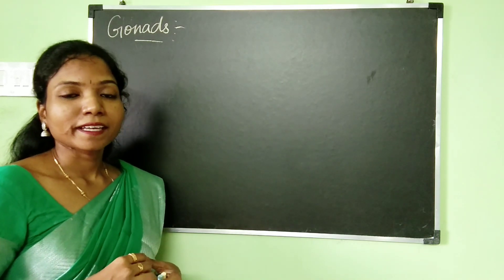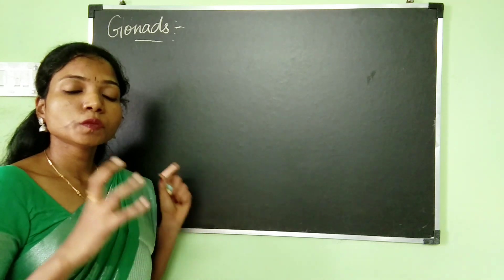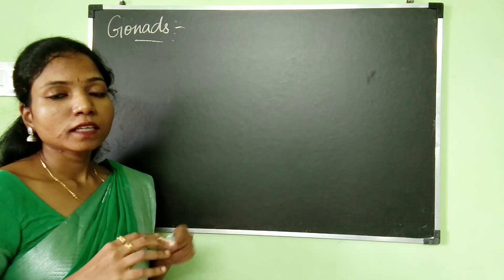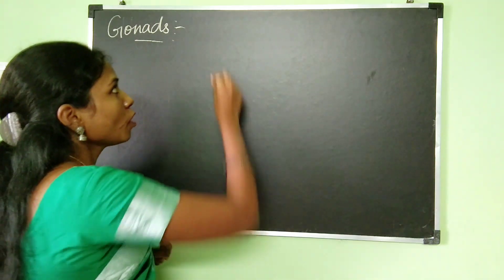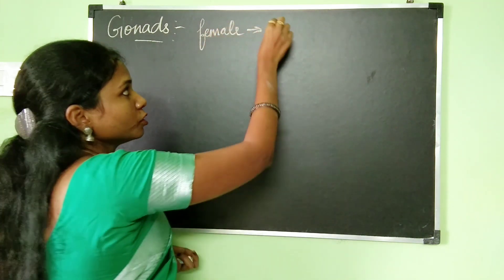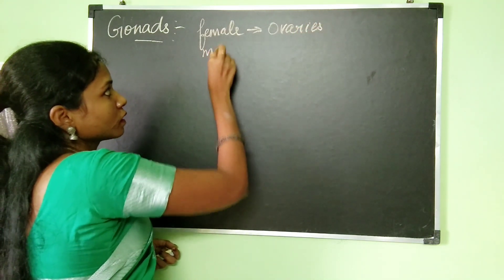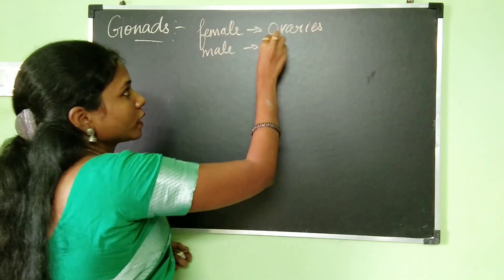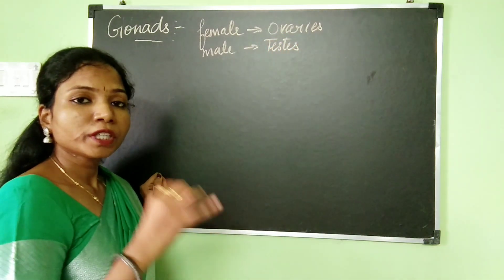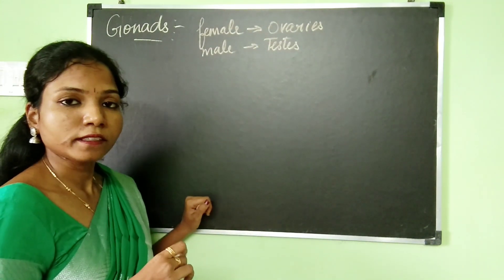Hello everyone, welcome back. In this video, we are going to be discussing about the hormones which are going to be produced by the gonads. Gonads are nothing but the reproductive glands. For females, their reproductive glands are going to be the ovaries, and for males, their reproductive gland is going to be the testis. We are going to be discussing what are the hormones produced by the ovary as well as the testis.